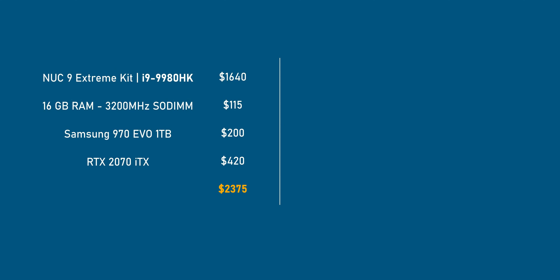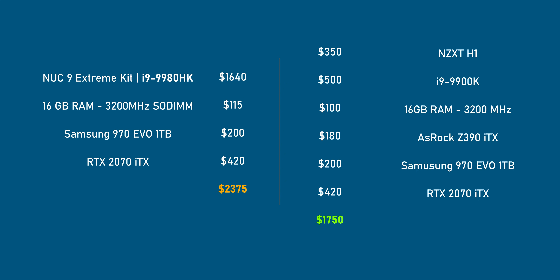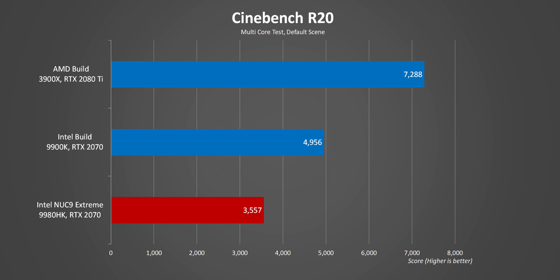Before getting into performance, the model I have here comes with the i9-9980HK. When you add 16GB of 3200MHz memory, a one-terabyte SSD, and an ASUS RTX 2070 ITX, we're talking about $2,400 USD — that's a lot. Speccing out the exact same Intel-based ITX system but with desktop components comes to much less, about $600 less. But if your budget is $2,400 and you still want something compact, that's where AMD comes in — I just built an ITX rig with an AMD chip for about the same price that still looks beautiful in the NZXT H1 case.